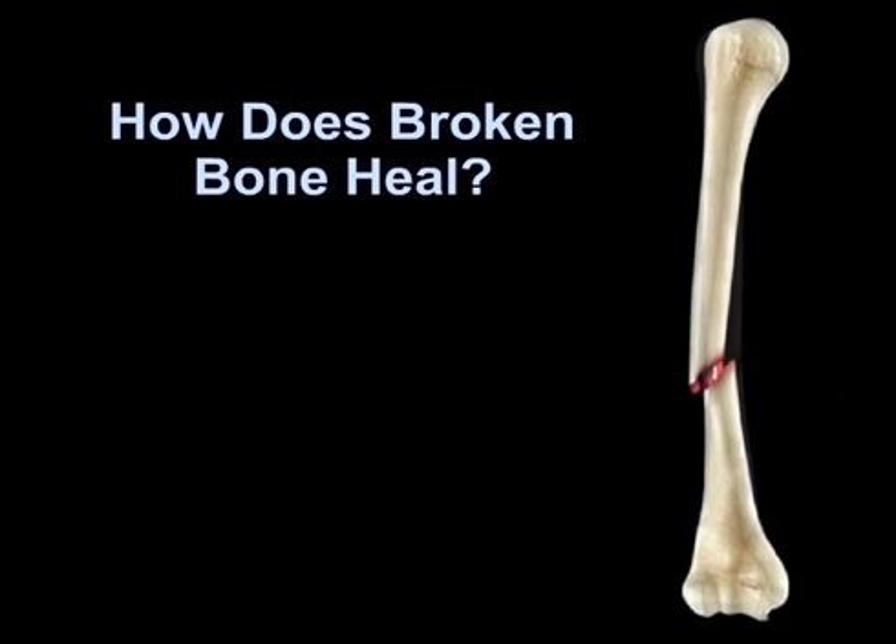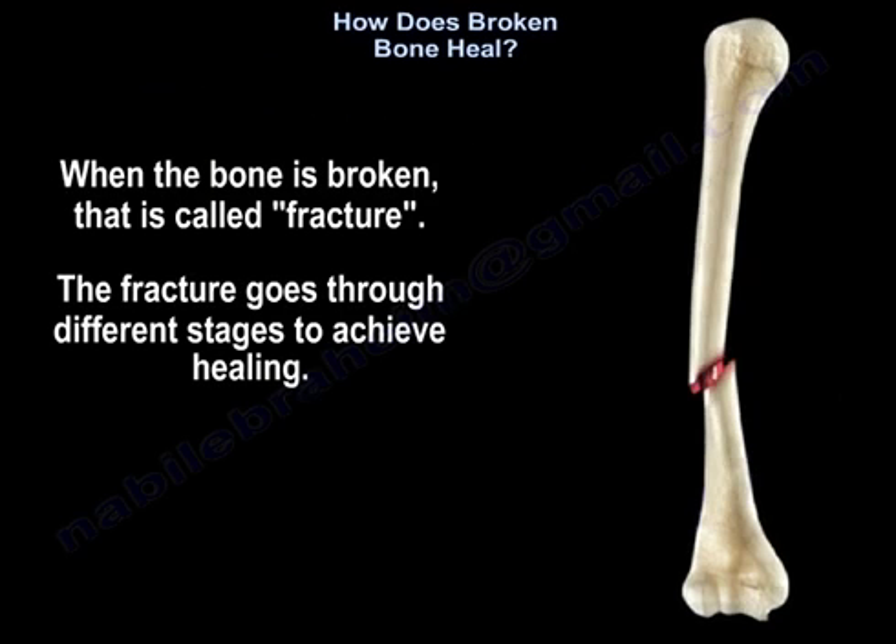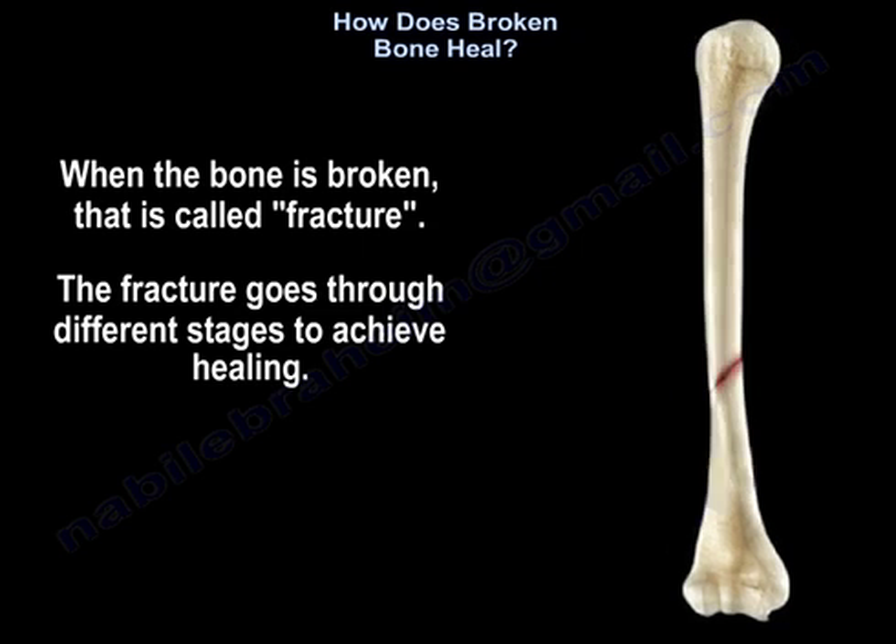How does a broken bone heal? When the bone is broken, that's called a fracture, and the fracture goes through different stages to achieve healing.